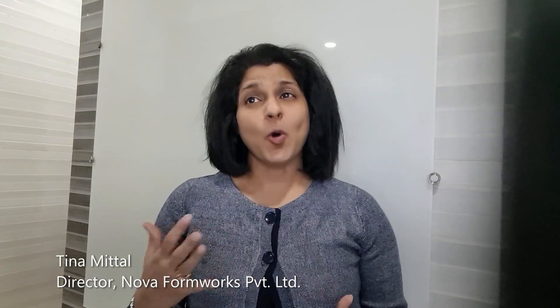Good morning friends. If you are into construction, then you are at the right place. I am Tina Mithil, Director at Nova Formworks — homemaker turned entrepreneur, wife to a loving husband, and mother of two adorable children.